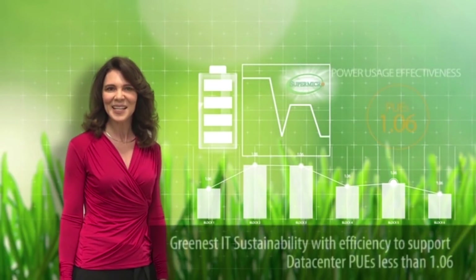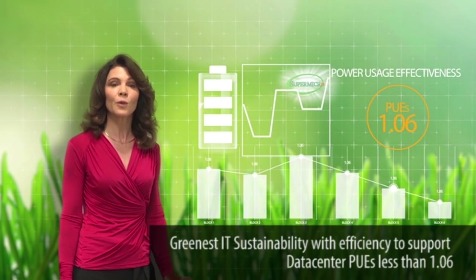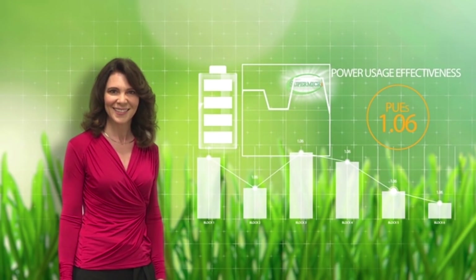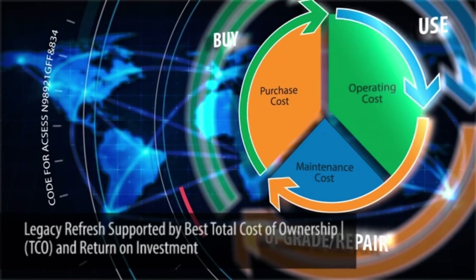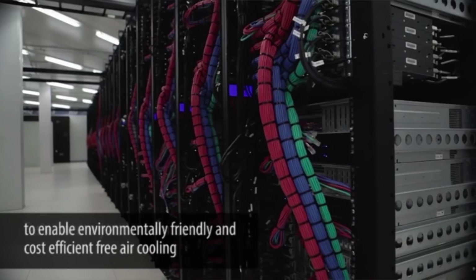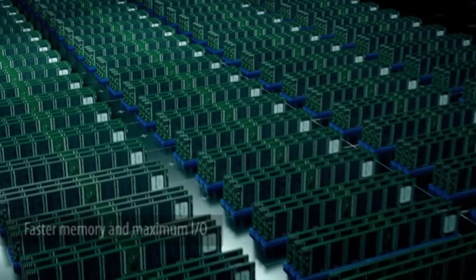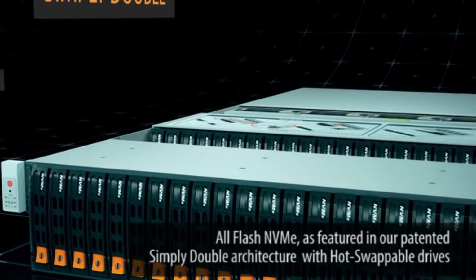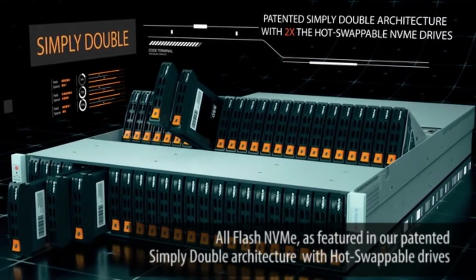Greenest IT sustainability with efficiency to support data center PUEs less than 1.06. Legacy refresh supported by best TCO and return on investment, to enable environmentally friendly and cost-efficient free air cooling. Faster memory and maximum IO. All-Flash NVMe, as featured in our patented Simply Double architecture with hot swappable drives.